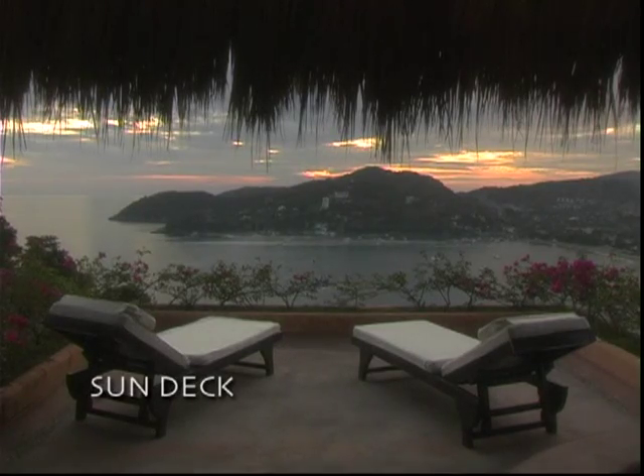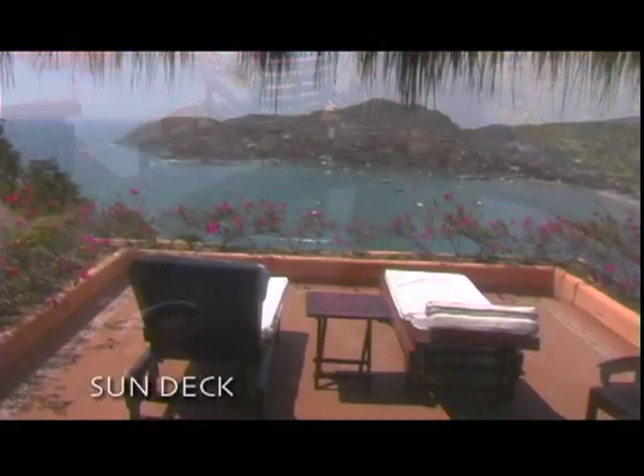The top level is the sun deck, complete with hot tub and bathroom.